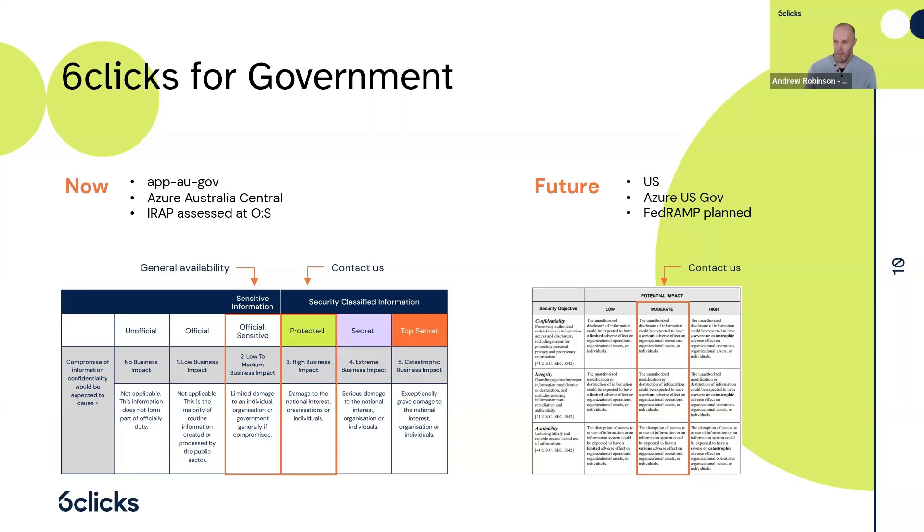Our first IRAP assessment was actually at the protected level, but our second was at the official sensitive level since that's what most customers were using — though it shows we can and have done an IRAP assessment at the protected level and can scale up to that if required. With FedRAMP, it's something we're slowly working towards, but certainly not rushing. We're happy to have a conversation with any customers that require it.